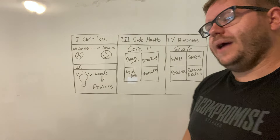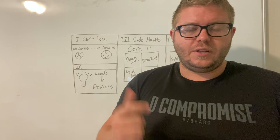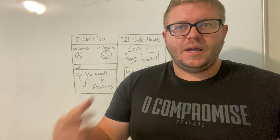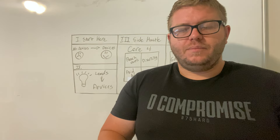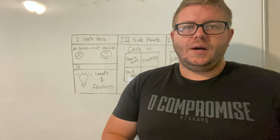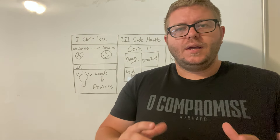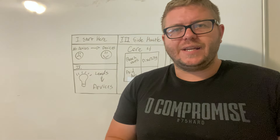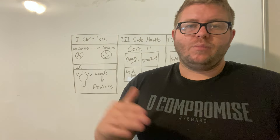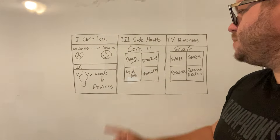If you want to take it up a notch, you can start doing what we call paid ads. A paid ad is an ad that you pay for that shows up on Facebook, Google, or Instagram showing somebody that you buy electronics and want to buy their stuff. Facebook is interruption marketing — you're basically interrupting their news feed as they're scrolling. Google is more behavior-based, which is a little bit more to set up, but you're going after specific keywords they're searching for.